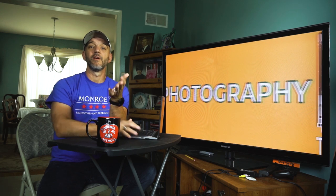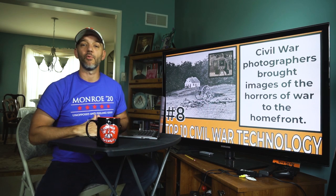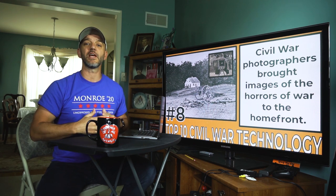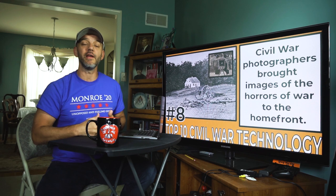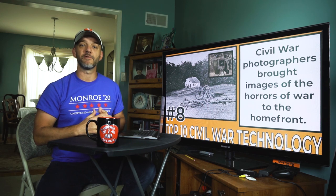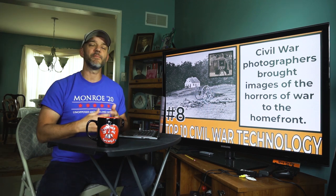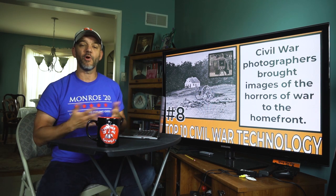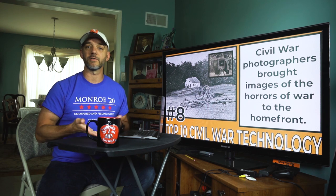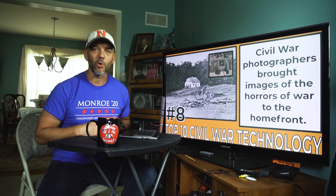Number eight: photography. Photography completely changed the way that Americans thought about war. For the first time on a large-scale basis, photographers such as Alexander Gardner and Matthew Brady made their way to battlefields to photograph the aftermath of battles. These images ended up in storefront windows and in newspapers, and people were able to see them while eating breakfast or drinking their coffee, completely changing the everyday average American's perception of war.